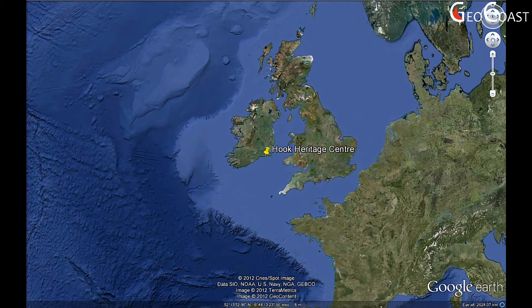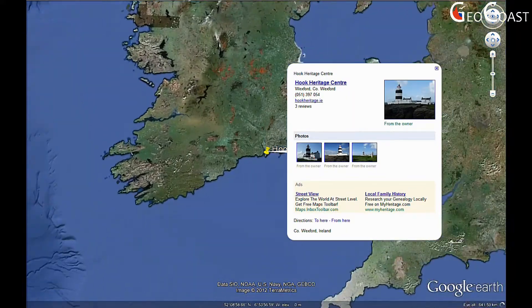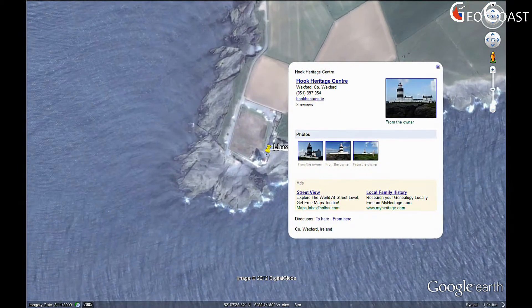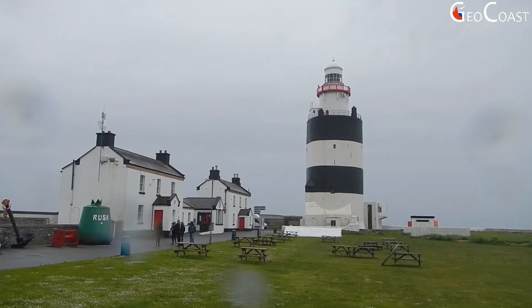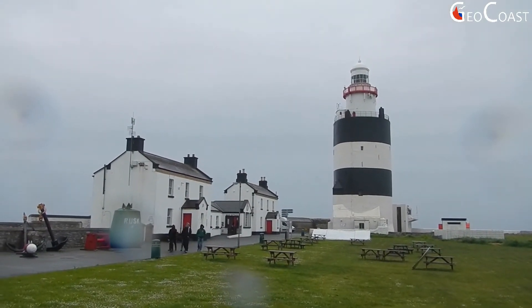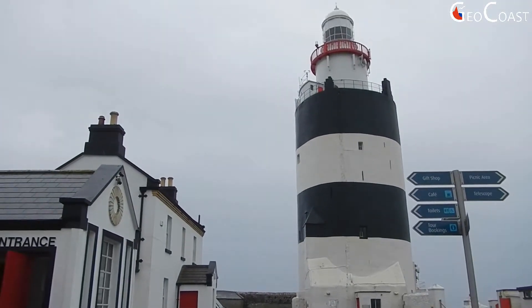Today we are going to take you on a geological field trip to the Hookehead Peninsula in County Wexford. This place is famous for the lighthouse built by Normans over 800 years ago, believed to be one of the oldest operational lighthouses in the world. In a way, the lighthouse is also connected with the geology of this area, as it was constructed from the local limestone.